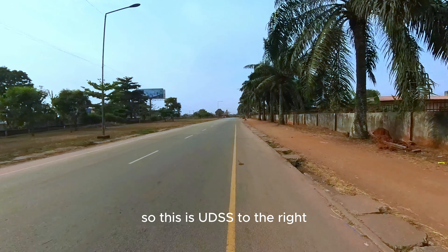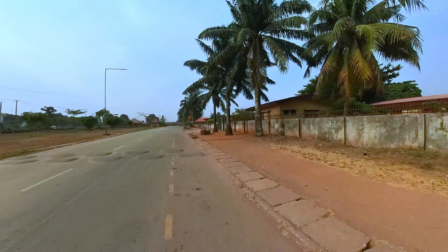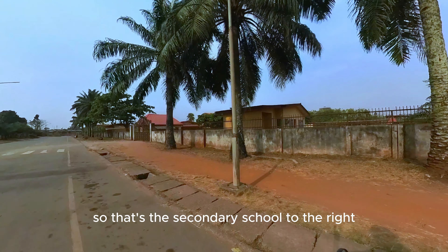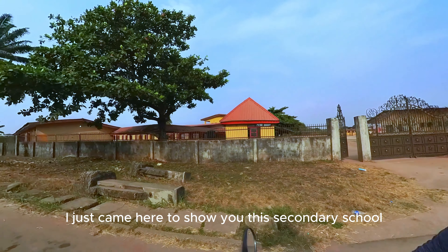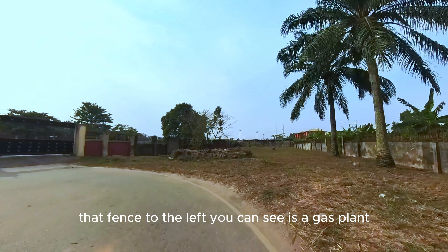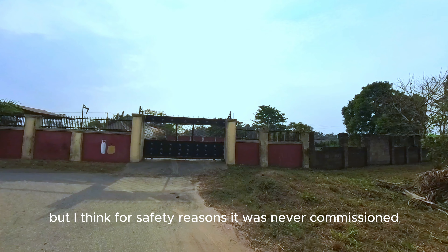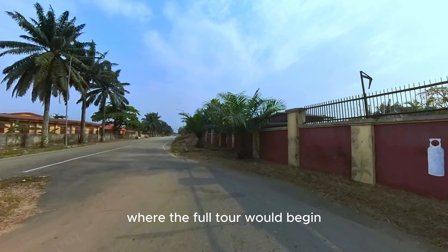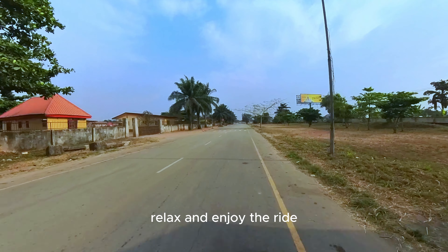So this is UDSS to the right — the University Demonstration Secondary School, one of the best secondary schools in Benin. I'll be turning here going back to main gate now. I just came here to show you this secondary school, and also the cooking gas plant nearby. It was proposed to be used by students, but for safety reasons it was never commissioned. We'll be heading back to main gate where the full tour begins. So get your tea, relax and enjoy the ride.